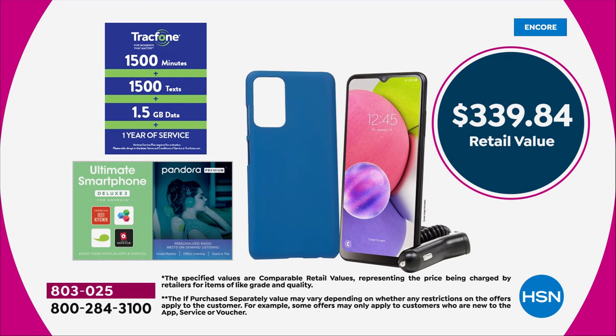We're going to include 1,500 talk minutes. We'll also include 1,500 text messages and an amazing one and a half gigs of data. That's a value of $125 — that's enough to get you through a whole year's worth of service.